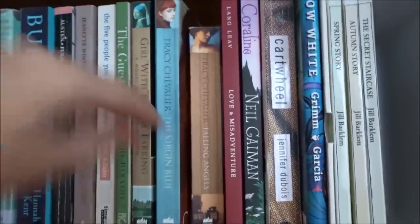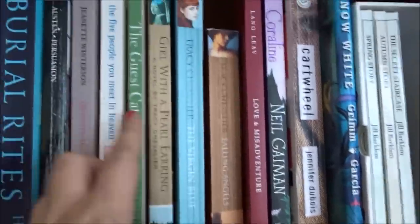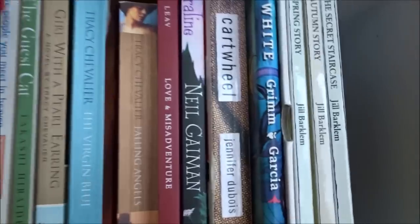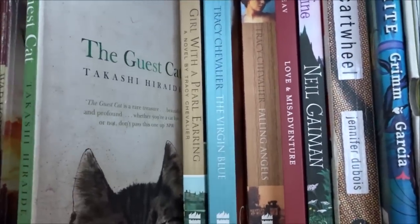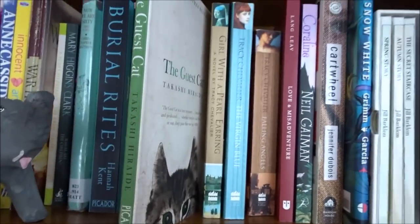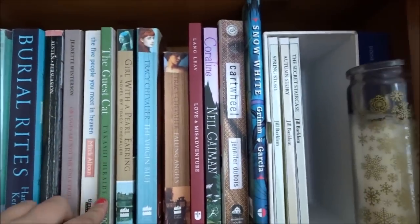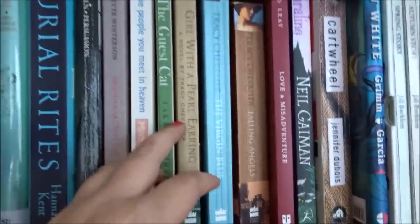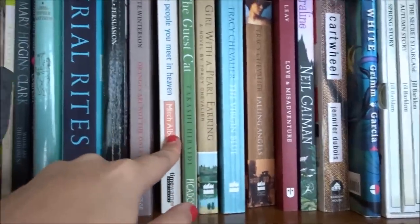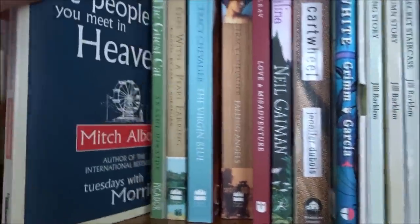I have my three Tracy Chevalier books that I've read — I've spoken about them in a Tea Talk so I'll link those down below. Then I have The Guest Cat by Takashi Hiraide — a really gorgeous book about a couple and a cat that comes into their life and keeps visiting them. But it's not one of those 'cute little cat solves a dysfunctional relationship' books — it's just nice. They've got a beautiful relationship and it's literary fiction. Just lovely.